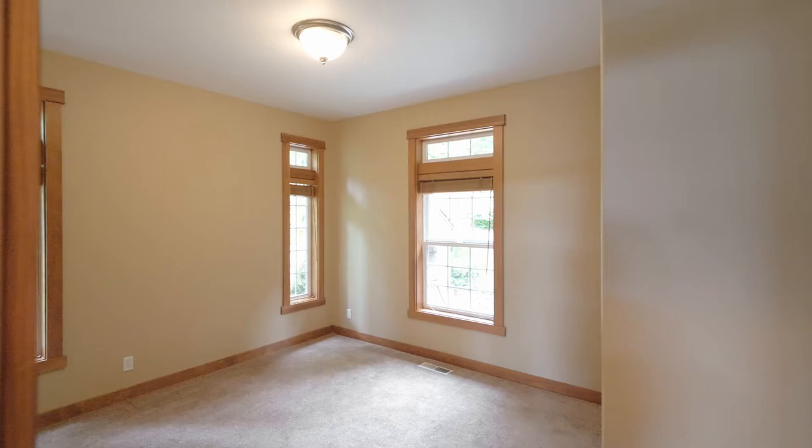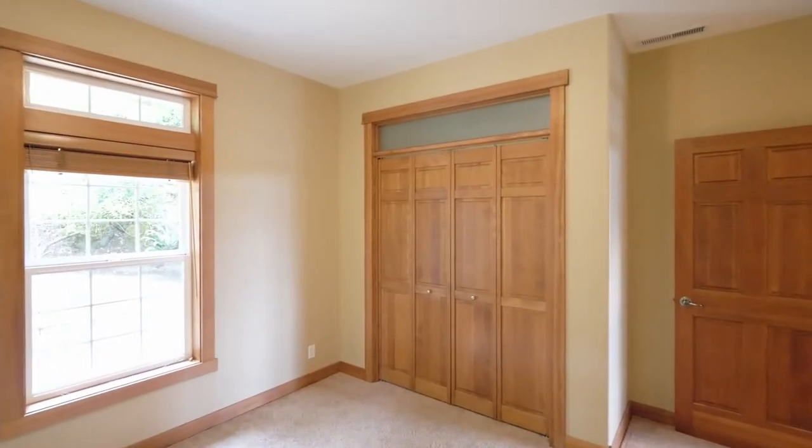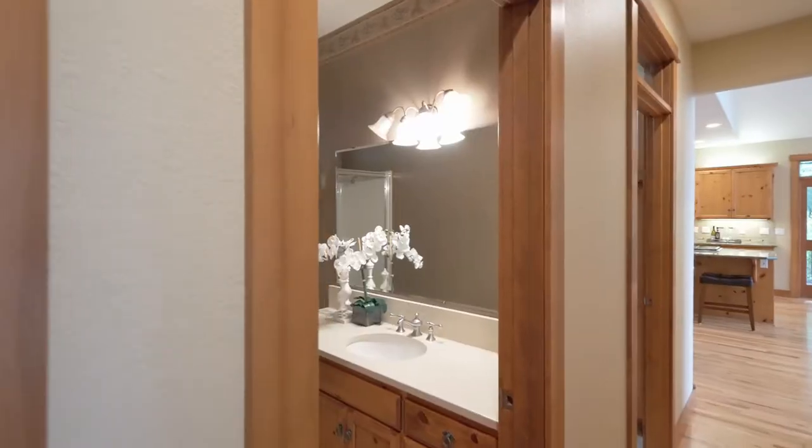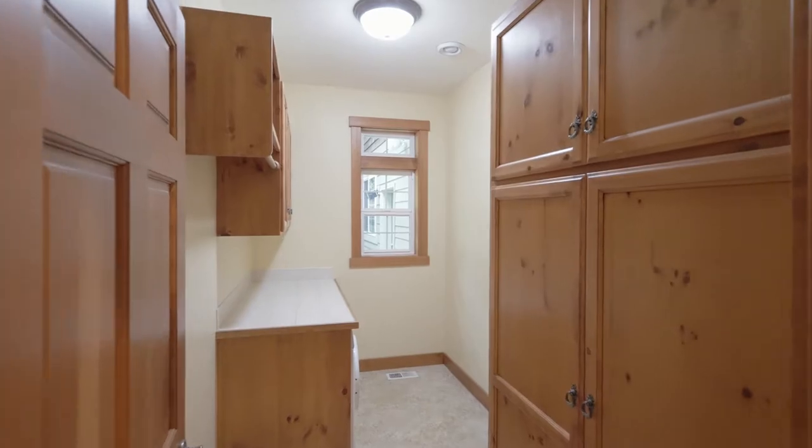You'll find another main level bedroom, a full bath, and a laundry room with built-in storage.